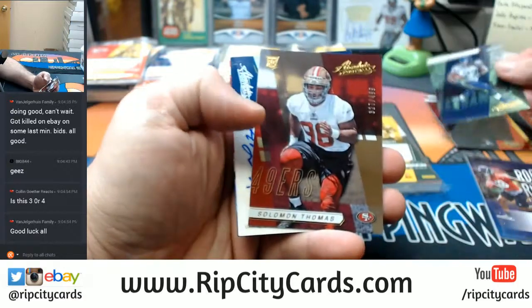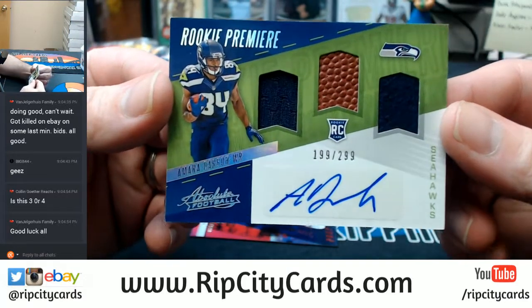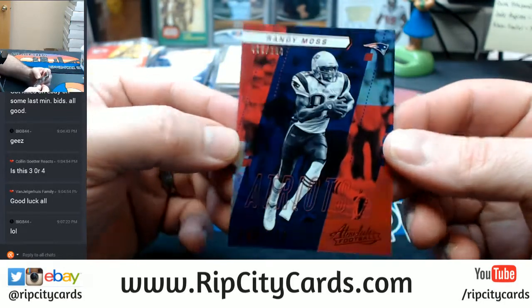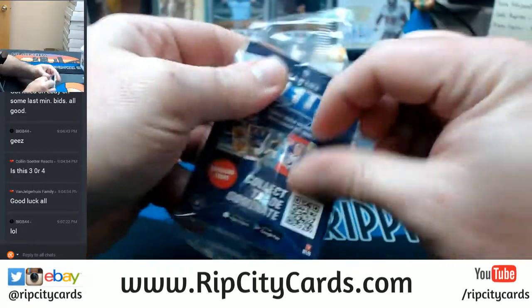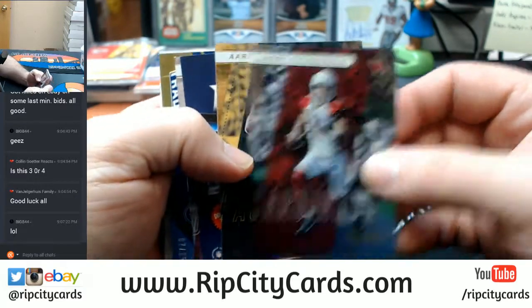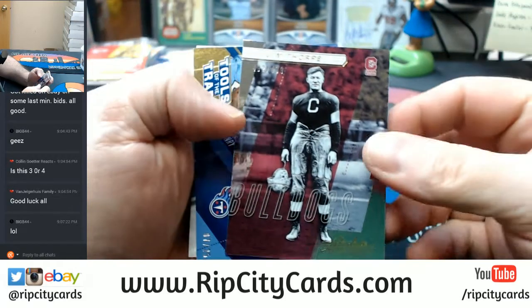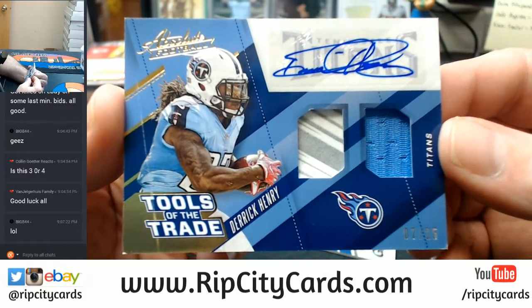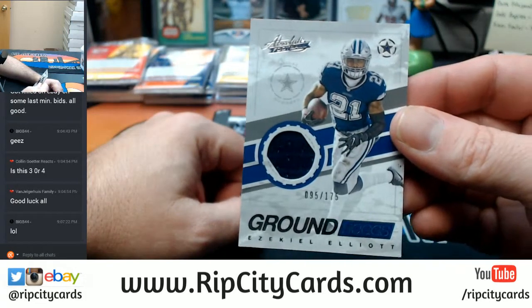Tom Brady, Eddie Lacy, Solomon Thomas at $4.99. For the Seahawks, Darbo $1.99 out of $2.99 triple relic. Rookie autograph. And Randy Moss, one hundred for the Patriots. Fitzgerald, Aaron Rodgers, Jim Thorpe at $1.99 — I think I'm going to have to random that one. Tools of the Trade, seven out of 25, two-color, one-color — Derrick Henry Titans. Nice card. And a Groundhog 95 out of 175 for Zeke.